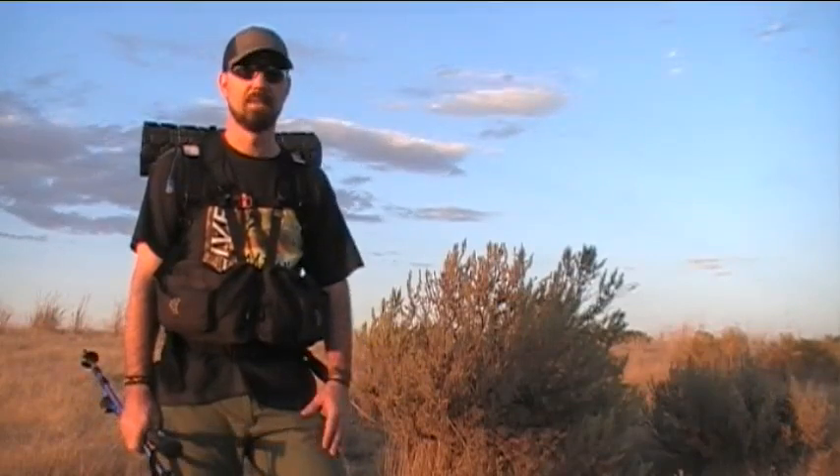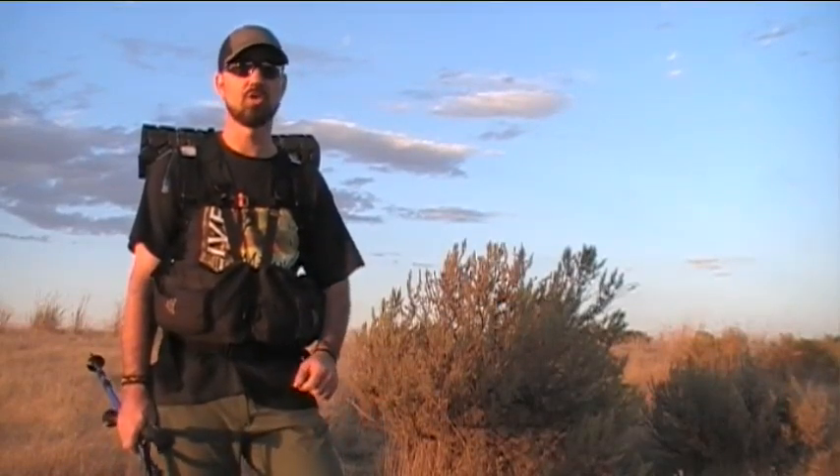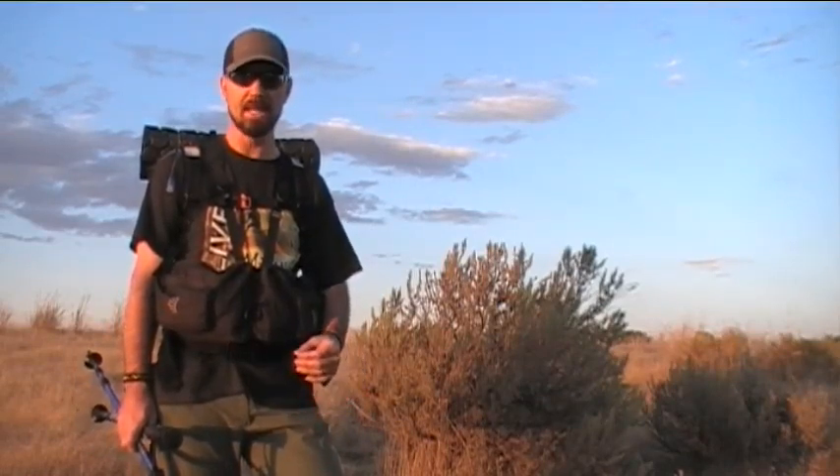This is not going to be an advice video or a how-to video — it is going to be a simple snapshot of what I happen to have with me right now on this particular trip. When it comes to backpacking systems, I am kind of all over the place. I live in Idaho, which is incredibly diverse and affords a lot of opportunities just within an hour from home — the desert country, the high mountains of Idaho, or even the Snake River Plain.